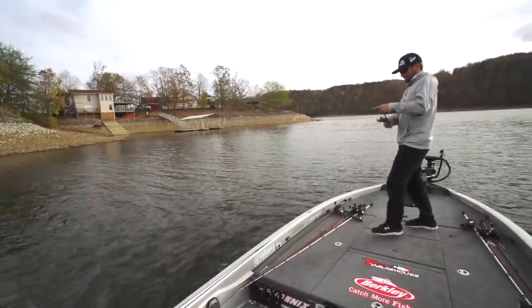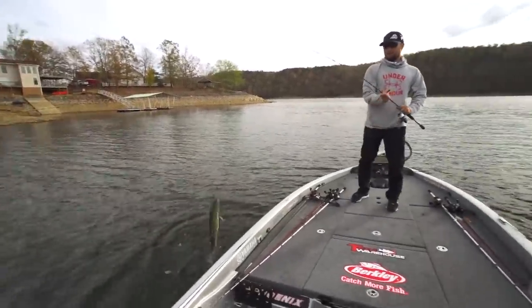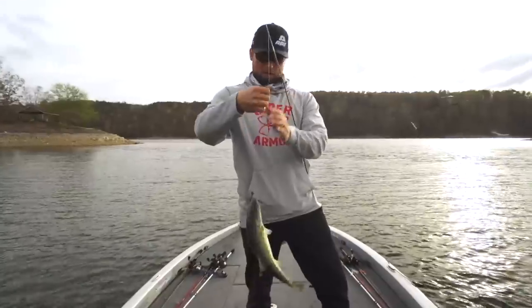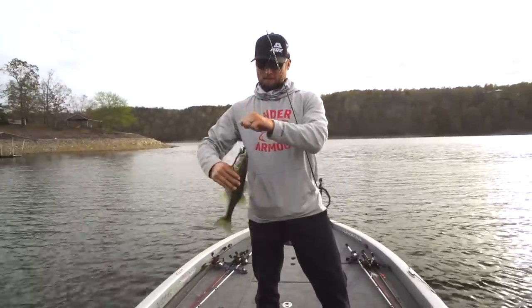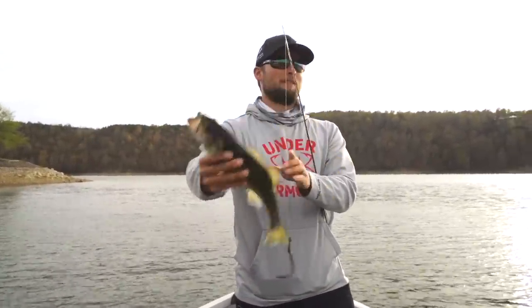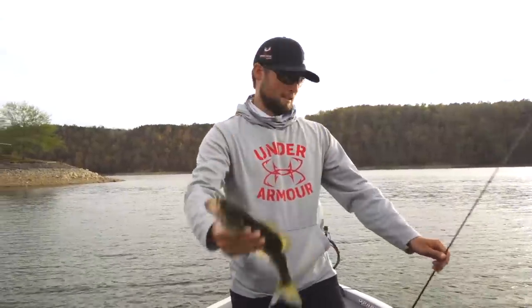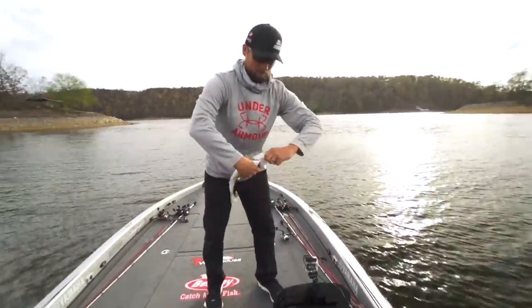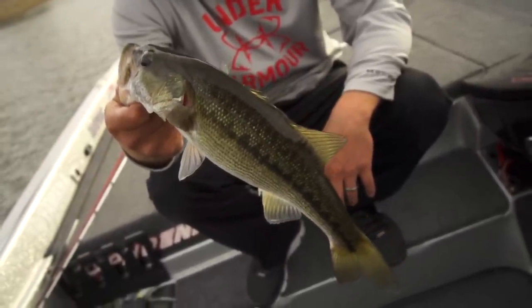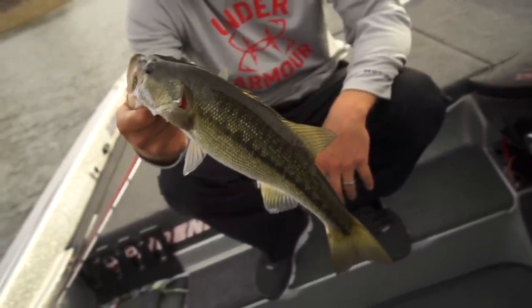Fish on the shaky head by the boat dock. Not going to say why we're in this cove, but it's been a pretty tough day on Smith. I don't know what the deal is — I cannot find the big ones today. There's a ton of fish, but none of the good ones, so we're going to let it go.